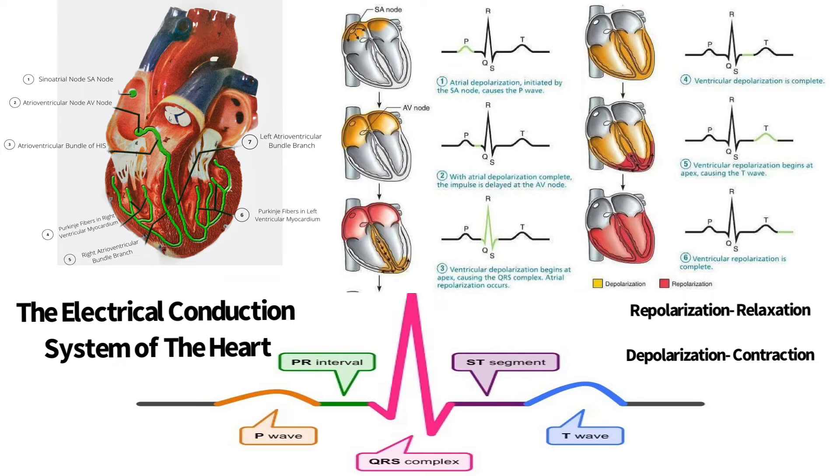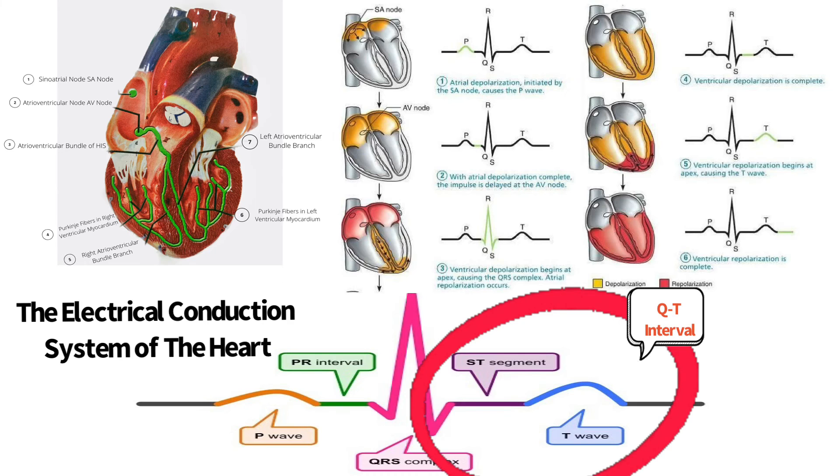Three important time periods are the PR interval, the ST segment, and the QT interval. The PR interval represents the total time required for the action potential to travel through the SA node, the atrial myocardium, the AV node, the AV bundle, the right and left bundle branches, and the Purkinje fibers throughout the entire ventricular myocardium. The ST segment starts at the end of the S wave and ends at the beginning of the T wave, indicating the ventricles are completely depolarized; it occurs during the plateau phase. The QT interval begins at the Q wave and ends at the T wave, representing the beginning of ventricular depolarization through the end of ventricular repolarization.